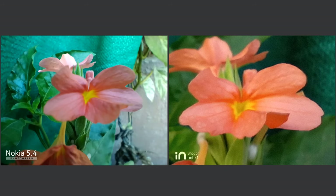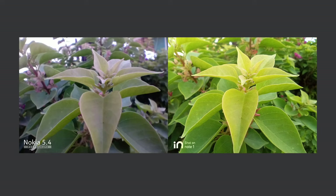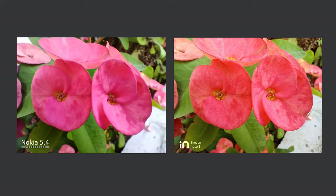For macro shots you need steady hands, as both devices struggle when moving closer to an object. Nokia 5.4 is particularly terrible at close focus, while In Note 1 can get comparatively closer but produces warmer tones. Nokia 5.4 shows more natural colors, while In Note 1 shows better details. Honestly, both are quite average when it comes to macro shots.